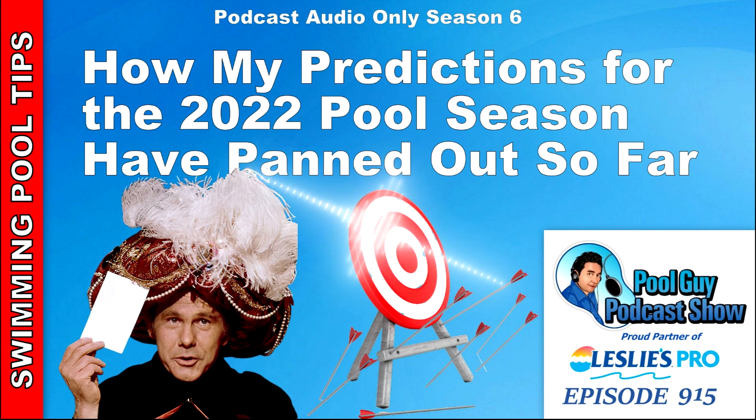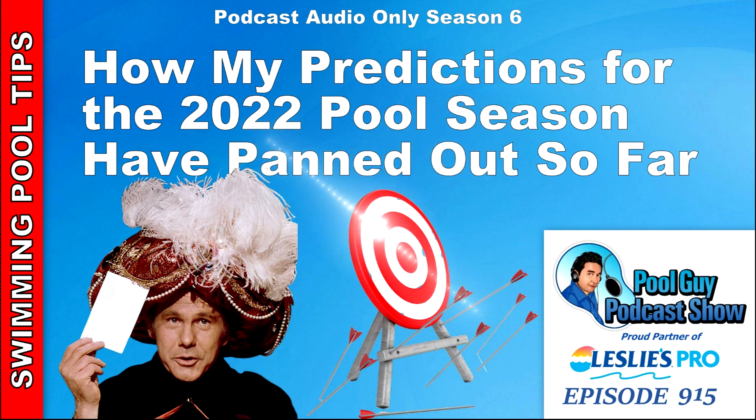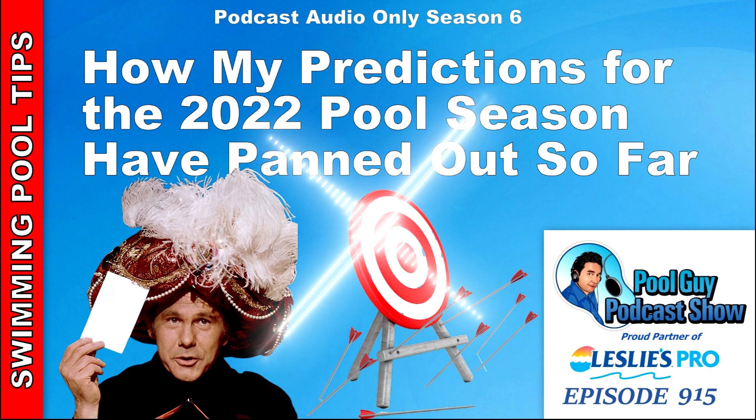Hi and welcome to the Pool Guy Podcast Show. Someone had asked me to do a follow-up podcast. I did a prediction for the 2022 season back in November 2021, and they wanted me to see how close I was on my predictions since we are now in the 2022 season. I'll go over the predictions again, the outcomes, and some surprises I think for all of us with the season and the way it's going so far.